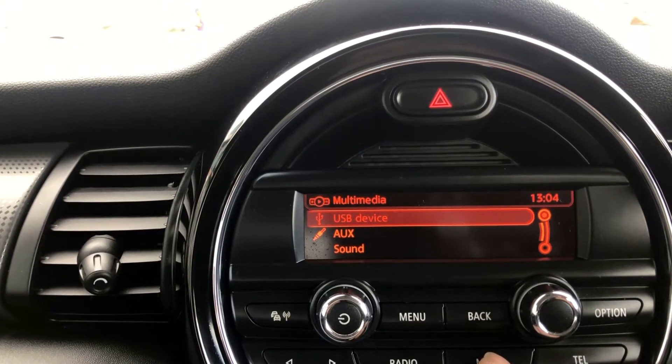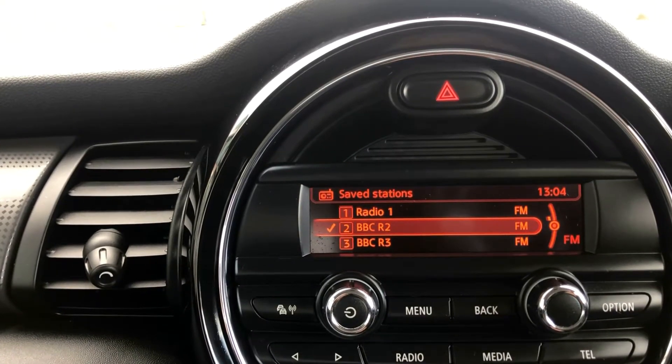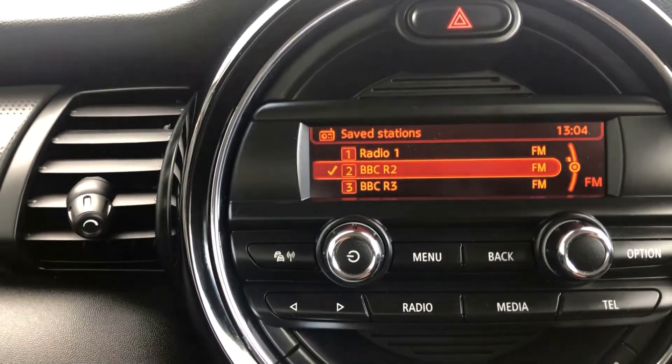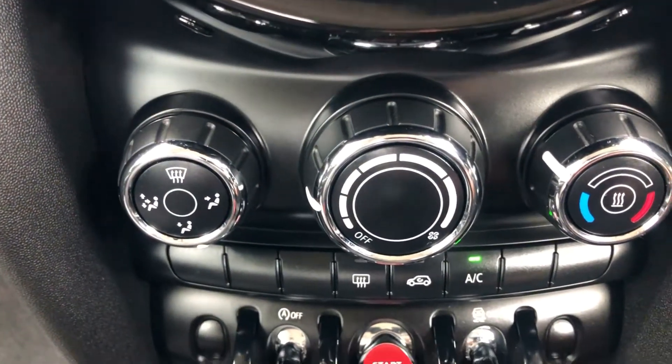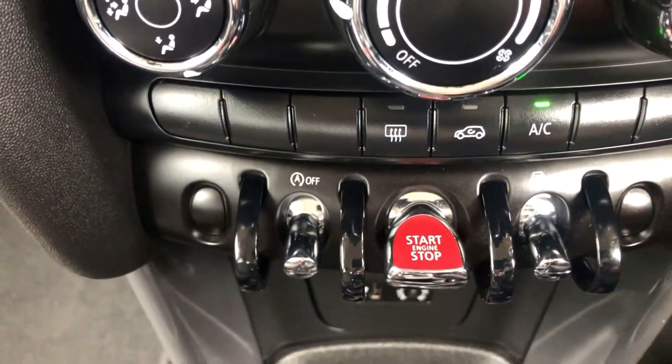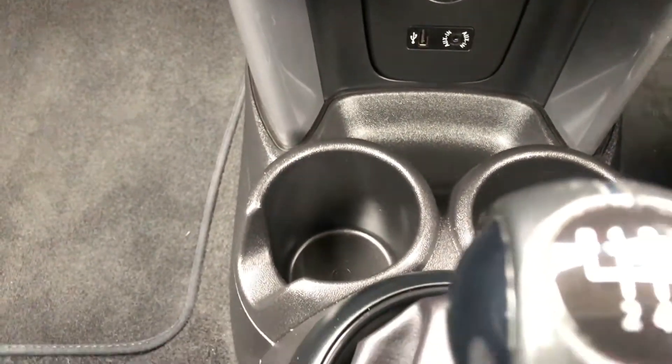USB and AUX input. Air conditioning. Six speed manual gearbox.